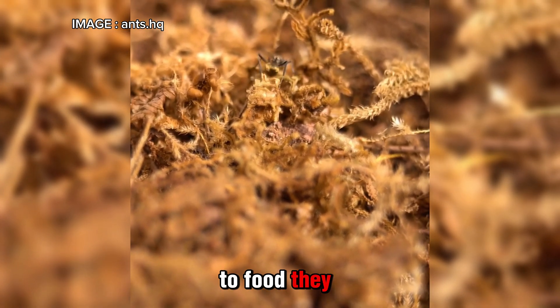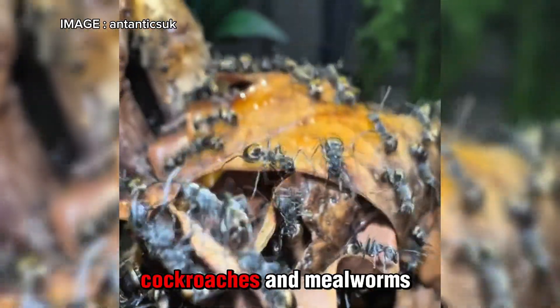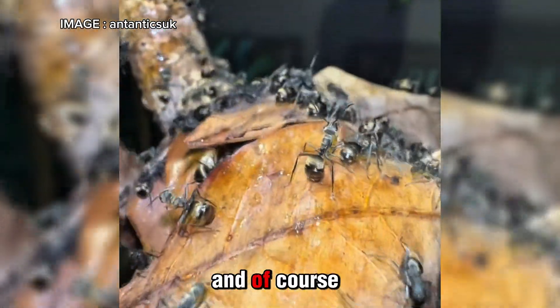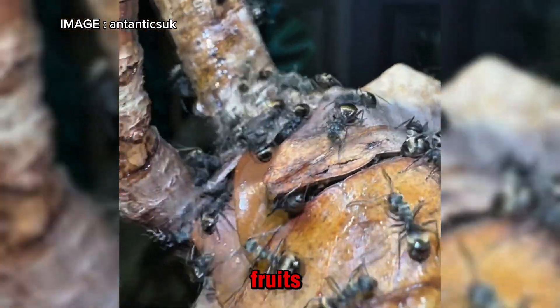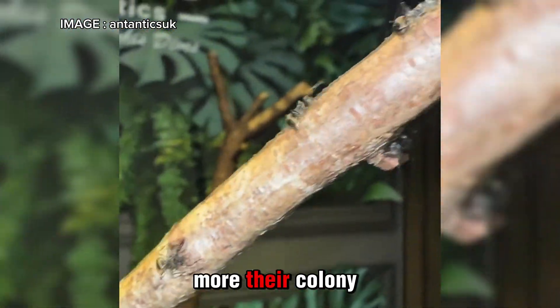When it comes to food, they have a very fast metabolism, so they need a lot of it. They love insects like flies, cockroaches, and mealworms. And of course, they need plenty of sugary foods — fruits, beetle jelly, and fruit juice. The more food they have, the more their colony thrives.